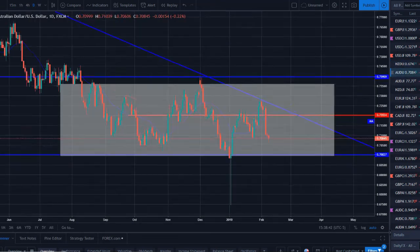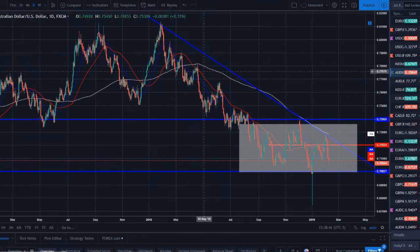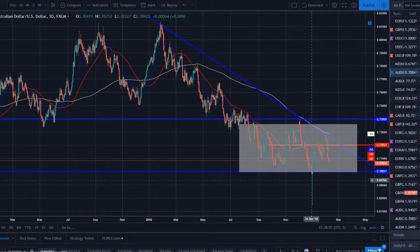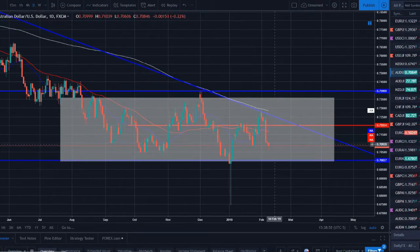AUD/USD is range-bound. We were in a nice trend but have just been ranging. We had a very ugly flash crash — attempted to break lower, rejected, bounced immediately higher off that, and now we're selling off again respecting the 200-day SMA. We'll just keep an eye on this pair — the US dollar crosses across the board aren't really providing too much excitement lately.